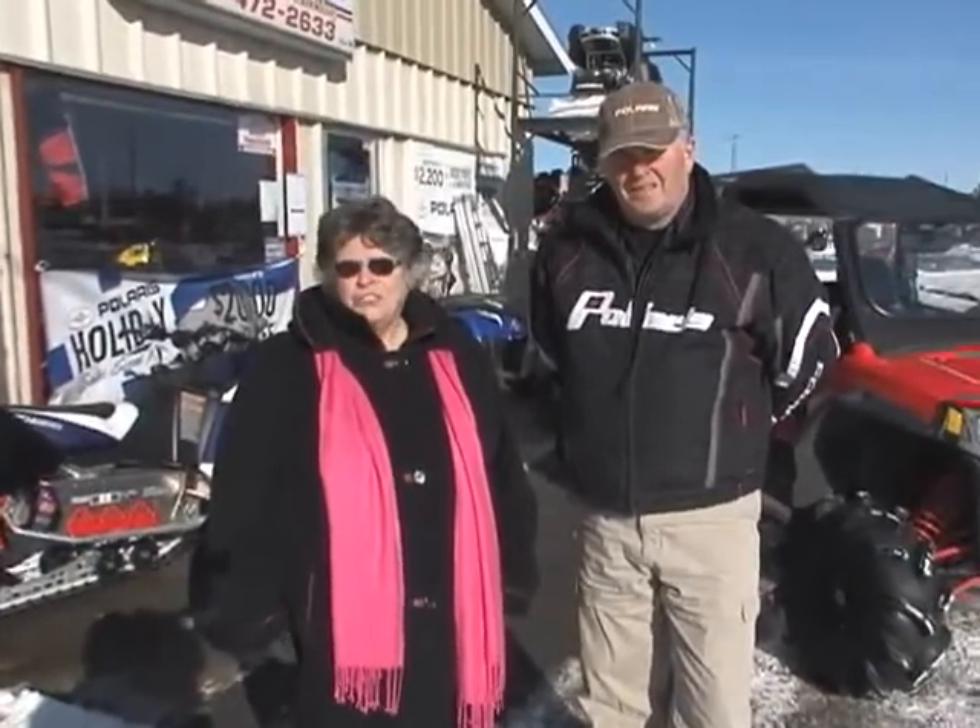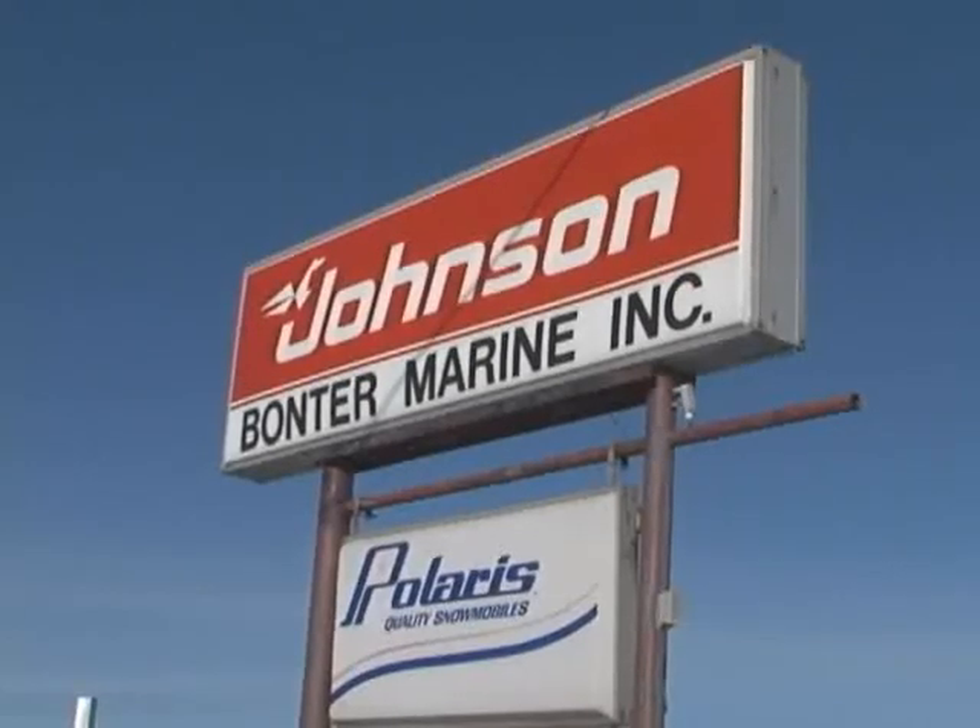Hi, I'm Elaine Kapusta and welcome to Comfort Country. Today we're in Marmora and we're going to explore recreational vehicles. We're at Bonter Marina with Andy.